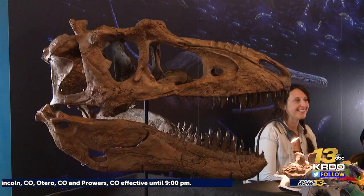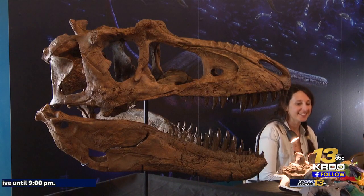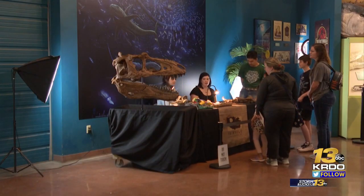This skull is around 40 inches long, and Maltese says they're working to make a model of the entire dinosaur skeleton. All in all, the tyrannosaur will be around 30 feet long. This skull will be on display until June 12th so that anyone from the public can come to see it. Reporting in Woodland Park, I'm Annabelle Childers for KRDO 13.